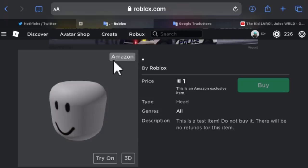Here it is - it was the basic Roblox default head. It was called full stop, it was an Amazon exclusive, and it was selling for one Robux if you had an Amazon device. What's even more interesting, in the description of the item it says 'this is a test item, do not buy it - there will be no refunds for this item.'